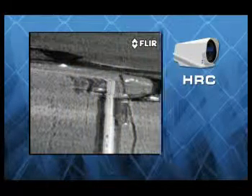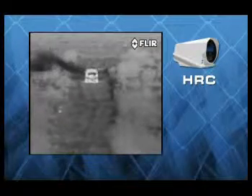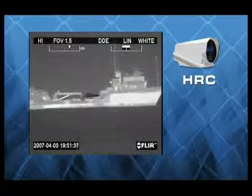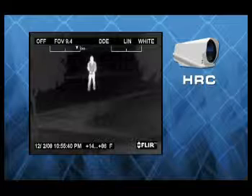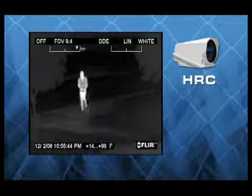Even in the desert where thermal contrast is exceptionally small, HRC imagers can help you to see human targets and small vehicles at extreme ranges. FLIR's HRC cameras boast a perfectly optimized combination of detector size, optical focal length, and image processing born of 50 years designing and developing high performance thermal cameras.